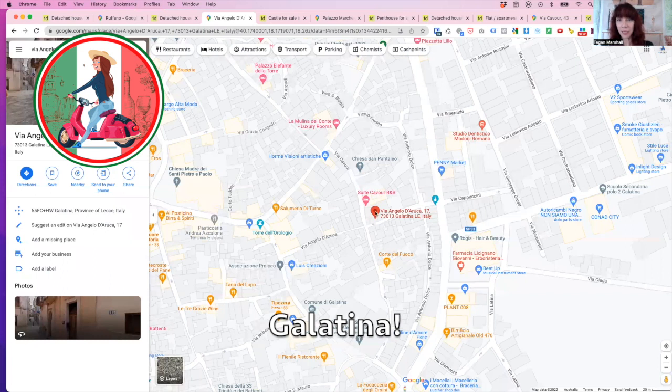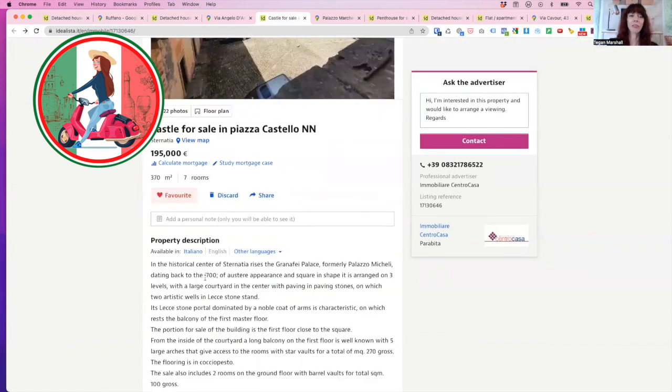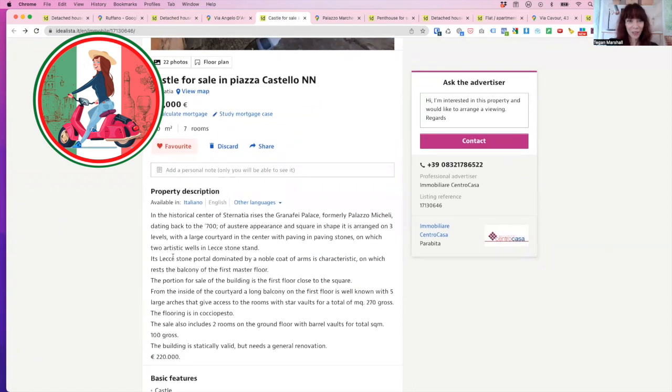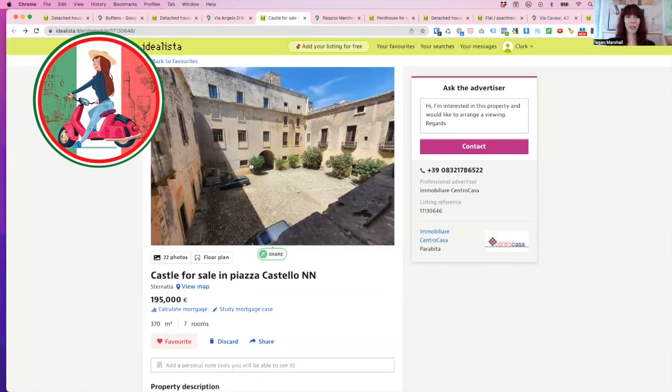The next one is super special. You can actually purchase for 195,000 euro part of a castle — dating back to the 700s — in a little town called Stanatia. Two wells in Lecce stone. A portion of the building is the first floor, close to the square, so from inside the courtyard. Let's have a look at your castle.